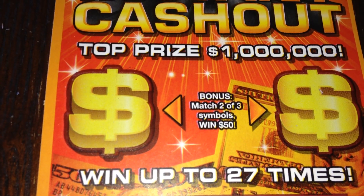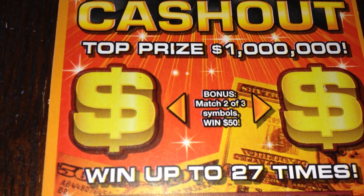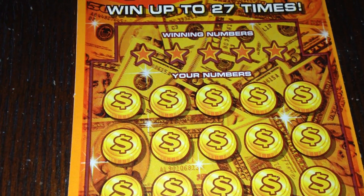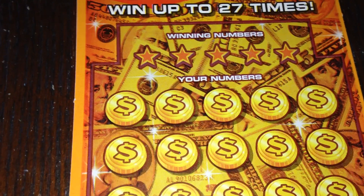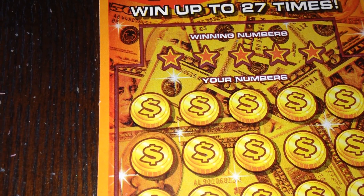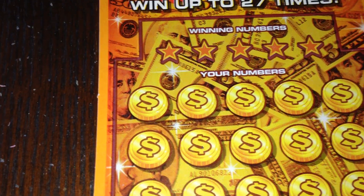In order to win, there are two ways to win. In the bonus areas, you have to reveal two matching symbols in order to win $50. In the play area, you either have to match any of your numbers to the winning numbers, find a money bag symbol for an instant win, or a gold bar for ten times the prize. Hopefully we can find a couple of gold bars and get ourselves some money.